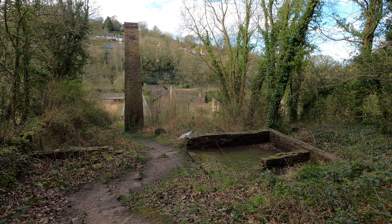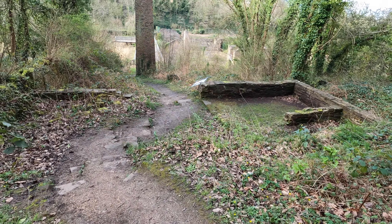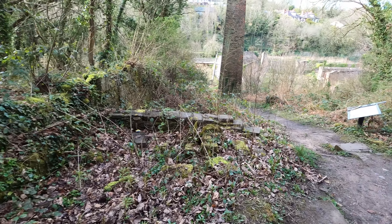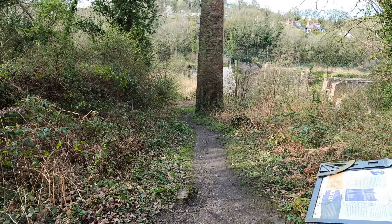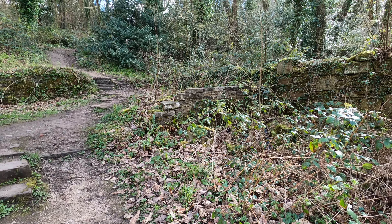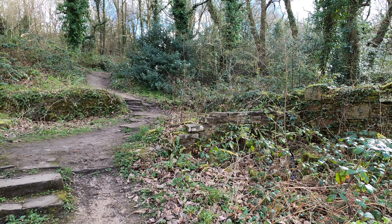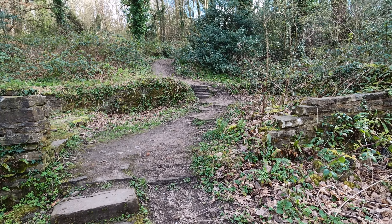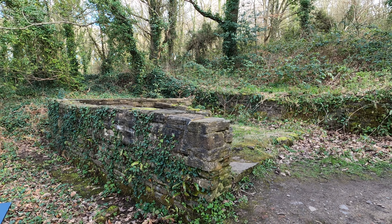But before we have a look at that, right in front of us we've got a very interesting ruin. Let's get round to the front so I can show you exactly what we've got. What we have here is a former cottage known as Strand Cottage, and it was used by the watchman of the site here at the Battery Works — basically the modern day equivalent to a security guard.